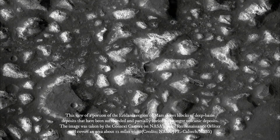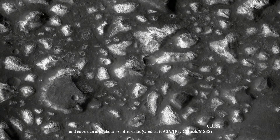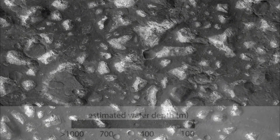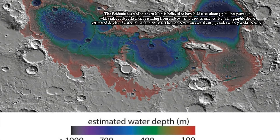Mars today has neither standing water nor volcanic activity. Researchers estimate an age of about 3.7 billion years for the Martian deposits attributed to seafloor hydrothermal activity. Under-sea hydrothermal conditions on Earth at about that same time are a strong candidate for where and when life on Earth began.